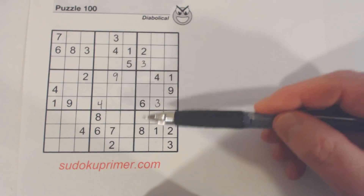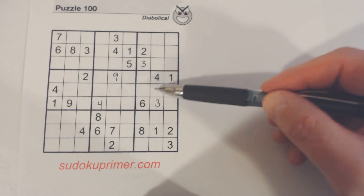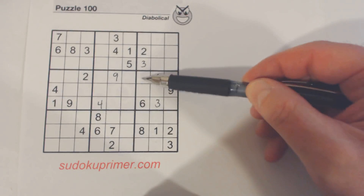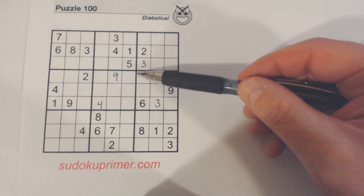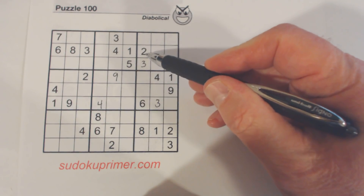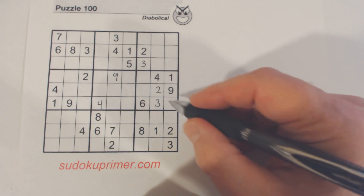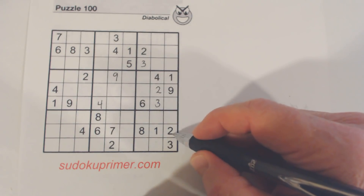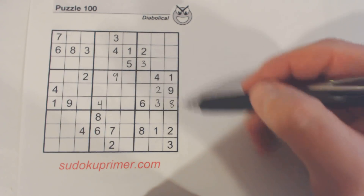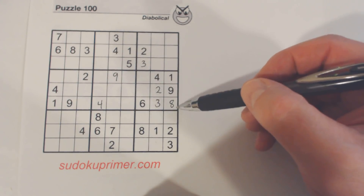Then I noticed we have 2-8 twins right here. So these are 1 through 9 minus those, leaving 5-7s. We can't solve the 5-7s but we can solve the 2-8s. I could have just seen these two 2s and placed a 2 there, but I saw the 2-8 twins and saw there was a 2 here, so I placed a 2 there and then an 8 there. Either way, I probably would have seen that 8 pretty quickly.